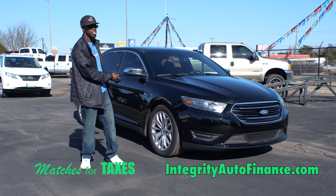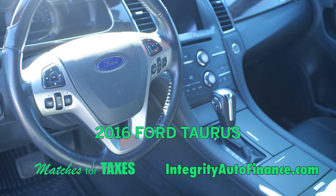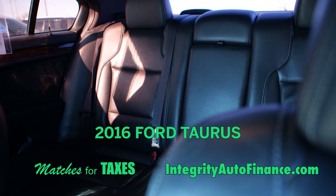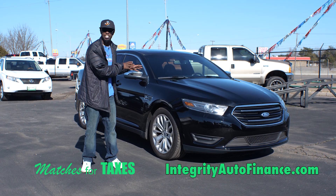2016 Ford Taurus — nice, pretty midnight black paint job. The inside has black leather in pristine condition. You've got heated and cooled seats, touchscreen, Bluetooth accessible. This has all of the features inside that you can think of.